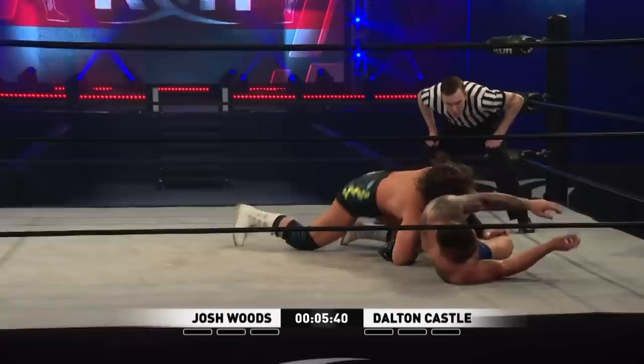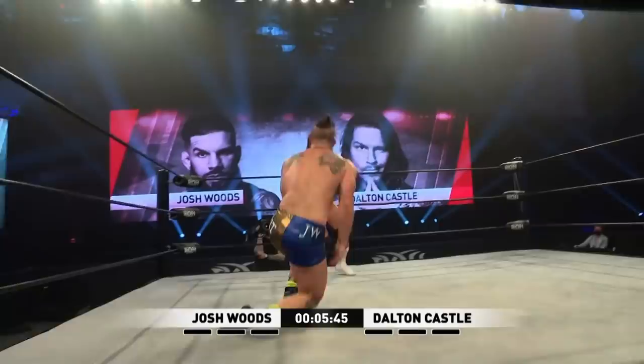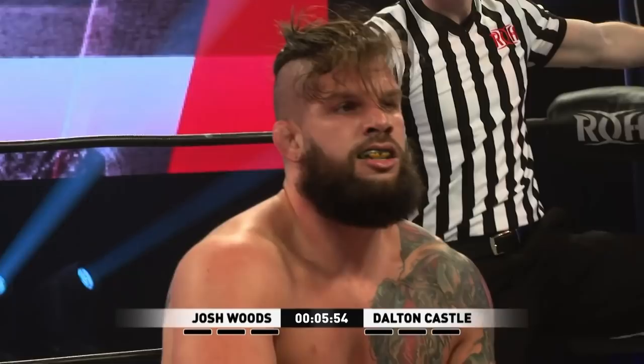Nice fish shot! He grabs the ankle, rolls through — that low ankle single pick! Catches Castle, dumps it up and over! T-Bone plants Castle! One, two — just a two count there.